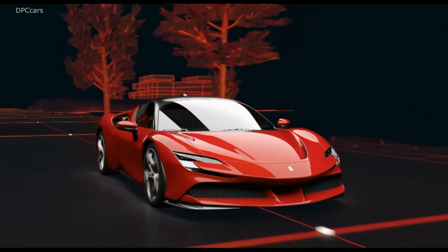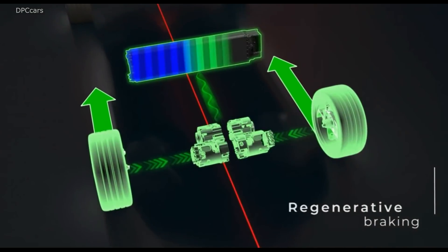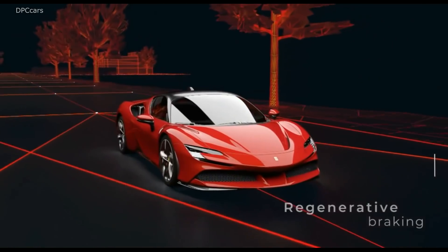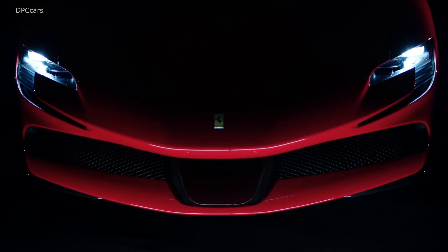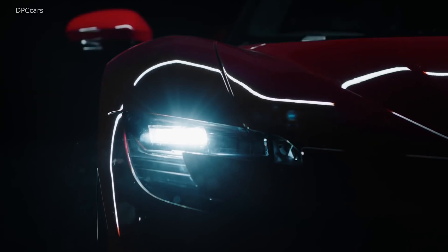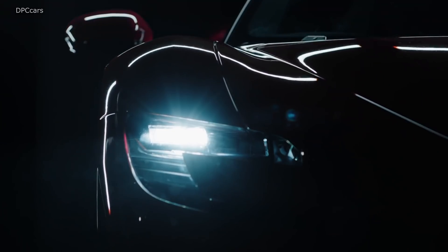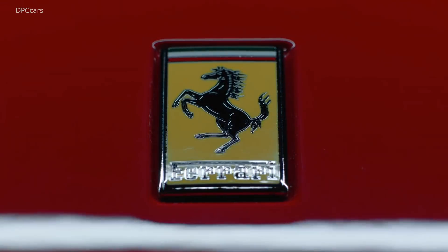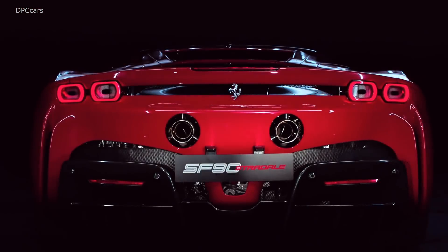Ferrari then packs three lithium-ion-powered electric motors — one located on the rear axle and two located up front in the SF90 Stradale — which produces an additional 217 horsepower, bringing the complete powertrain's total output to 986 horsepower and 590 foot-pounds of torque.